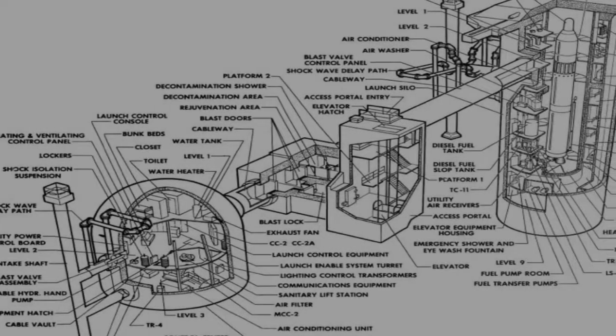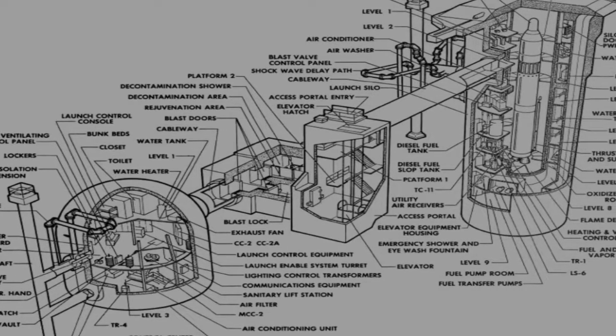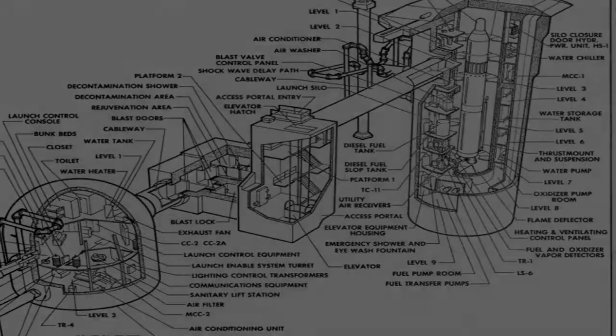This allowed for construction of the launch control center, blast lock, access portal, cableways, and missile silo.